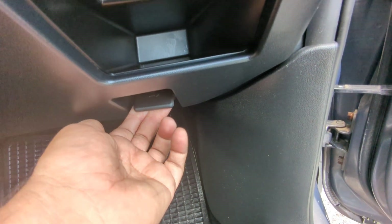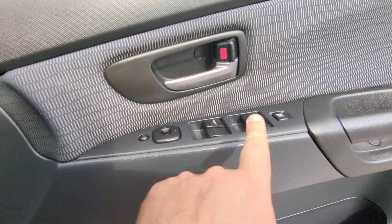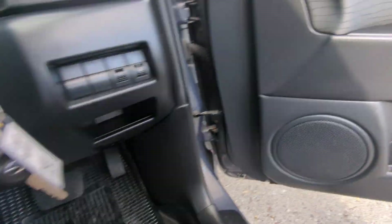Down here on the floor you have your gas cover release, and then your mirror, window, and door lock controls — all right here.